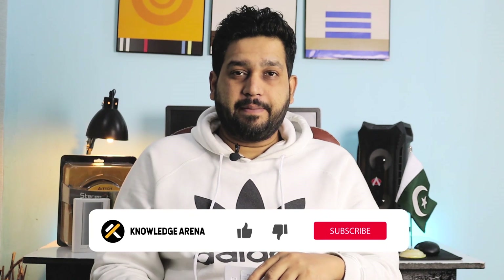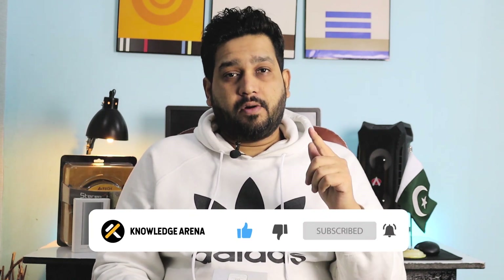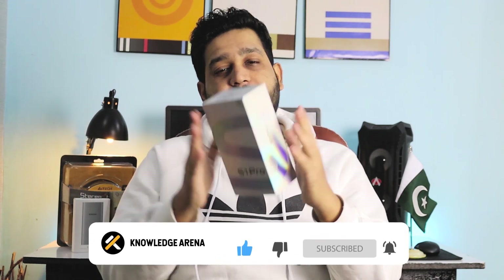वीडियो में आगे बढ़ने से पहले request है कि अगर आपने channel को subscribe नहीं किया तो please subscribe कर लीजिए। Bell icon पर click करके all notifications के लिए press कीजिएगा। आप मुझे Instagram और Facebook page पर भी follow कर सकते हैं। तो चलिए start करते हैं Vivo S1 Pro की unboxing।